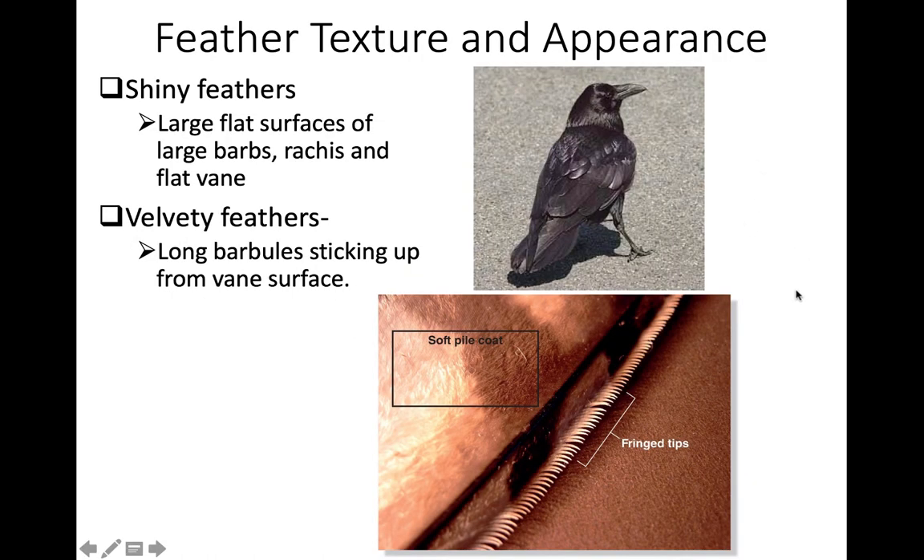Shiny feathers are typically associated with large, flat surfaces — larger barbs, larger rachis, and flat veins — so the flatter the surface, the shinier it appears. A velvety, soft feather appearance is associated with long barbules sticking up through the vein surface, which also reduces sound in birds like owls.